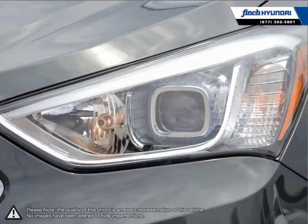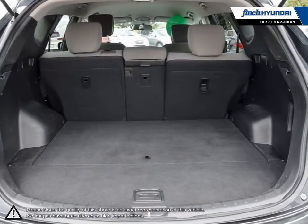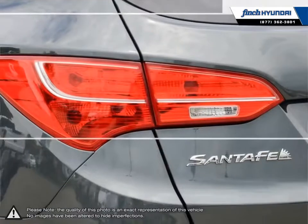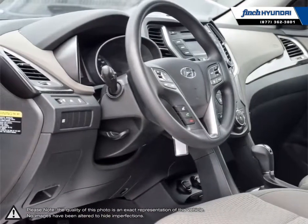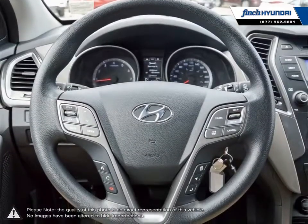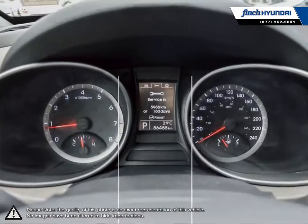Its lengthy list of standard features are sure to impress anyone looking for a great midsize crossover SUV. Welcome to Finch Hyundai. We are proud to be Southwestern Ontario's largest Hyundai dealer in both sales and service. We love cars, but more importantly, we love finding customers that beautiful new ride amongst our 400 new and used quality vehicles.